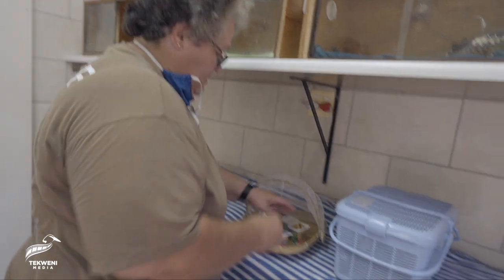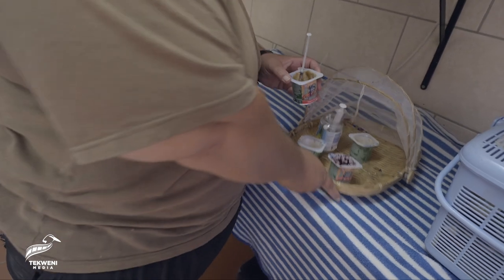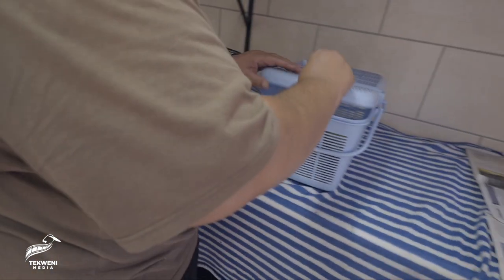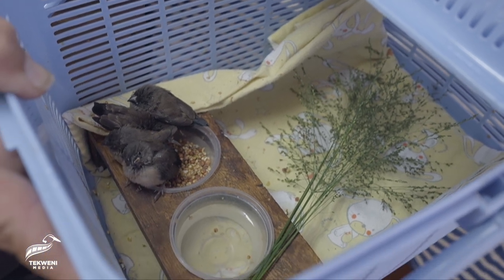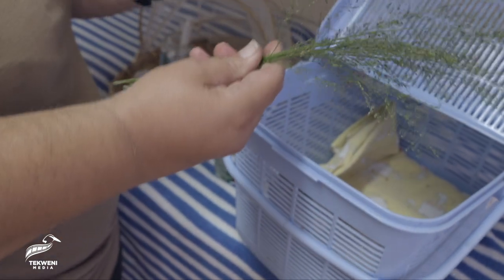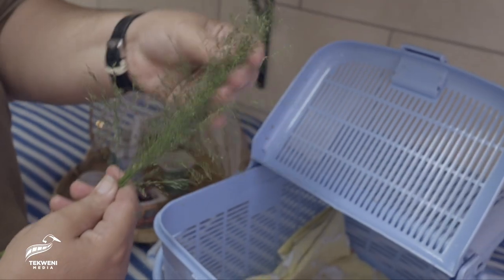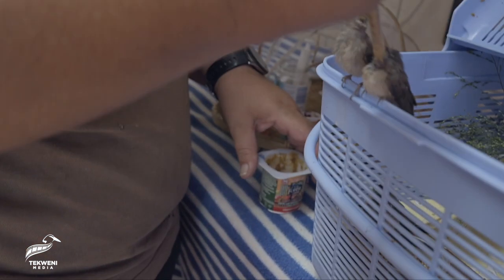My last little ones that I'm feeding are little bronze mannikins. You normally see them in flocks around your homes. These are their favorite grasses — as they get bigger they love to eat these grasses. Mom normally makes the nest out of these grasses; she'll strip it and then make the nest from that. Are you hungry? Are you starving? Oh my goodness!